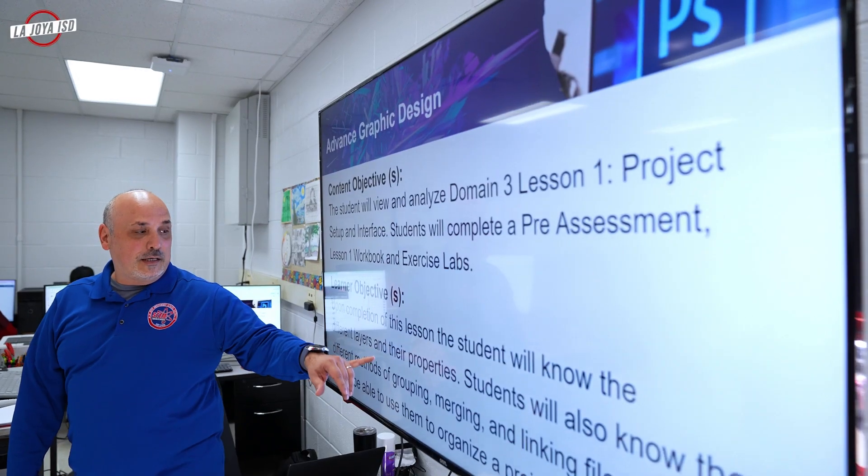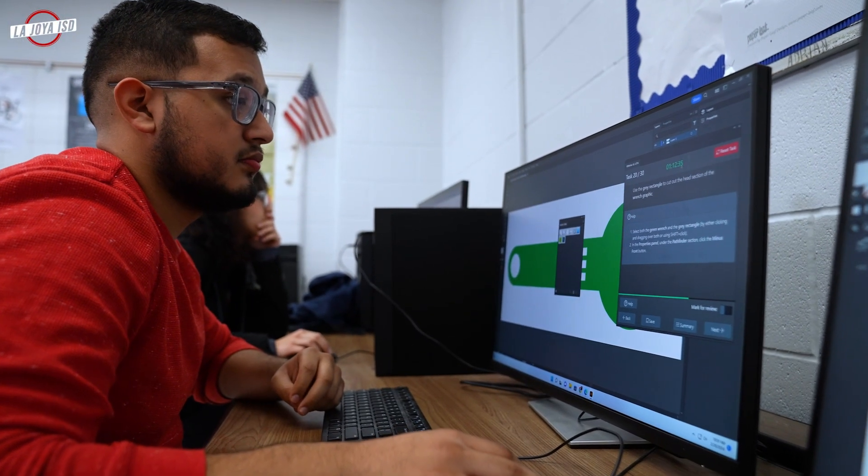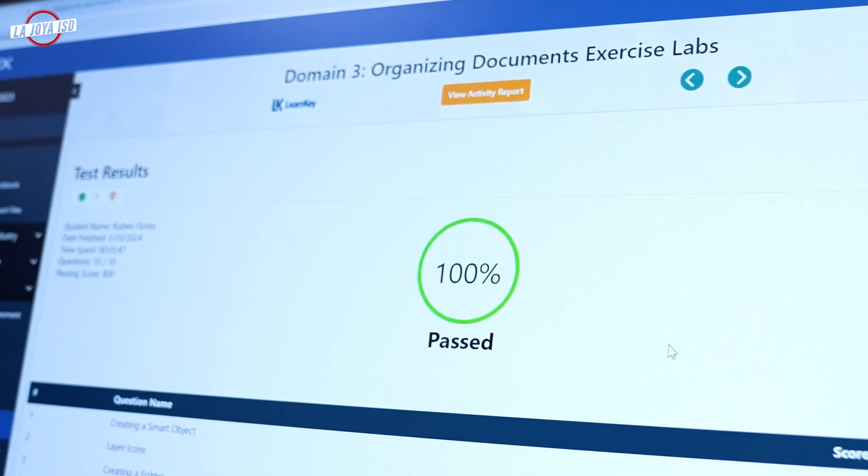The advanced course is where you get the industry certifications, starting with Photoshop. Everybody gets started with the Photoshop certification, and then from there they move into Illustrator and then Premiere, and sometimes InDesign.